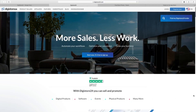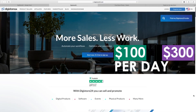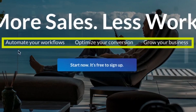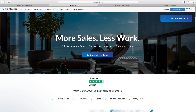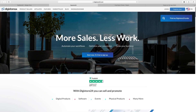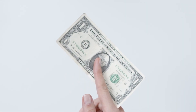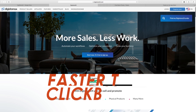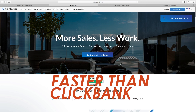Here we are on the website, and as I said before you're going to be able to make up to $300 every single day with this method. As you can see — more sales, less work — you automate workflows, optimize your conversions, and grow your business. This site is similar to Clickbank and is one of the biggest affiliate marketplaces online. It's a great alternative if you live in a country where you can't access Clickbank, and in many cases Digistore24 tends to pay you out faster than Clickbank.